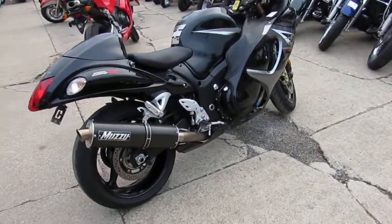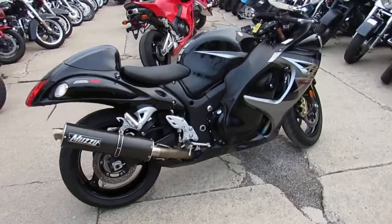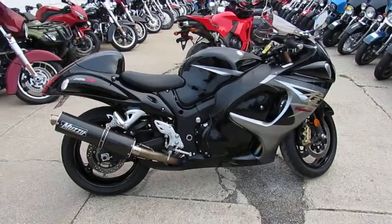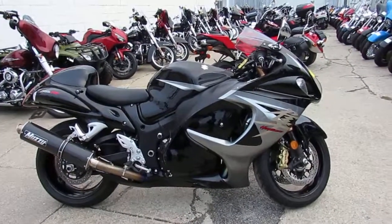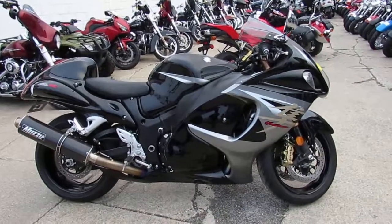Buy this one, 2013 Busa, with just over 4,000 miles on it, $9,999. Give us a call today and you can ride today. It's ApprovalPowerSports.com.